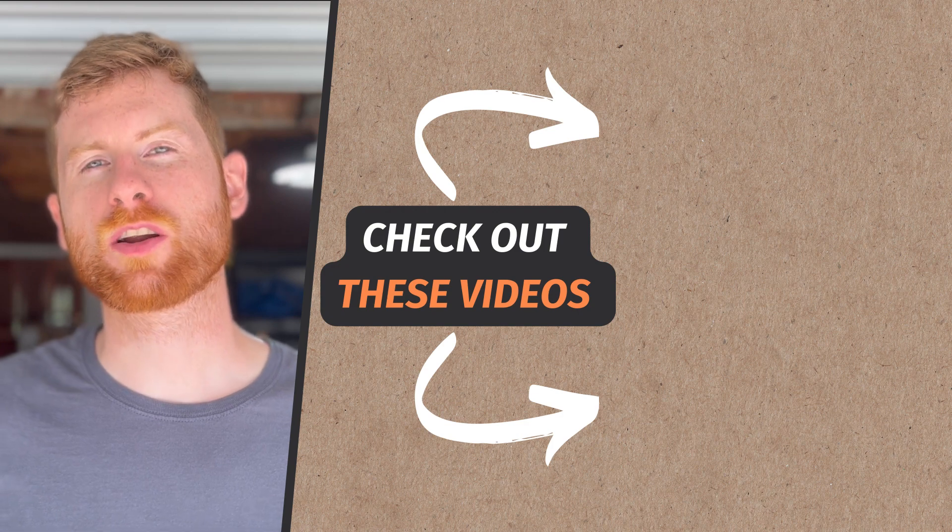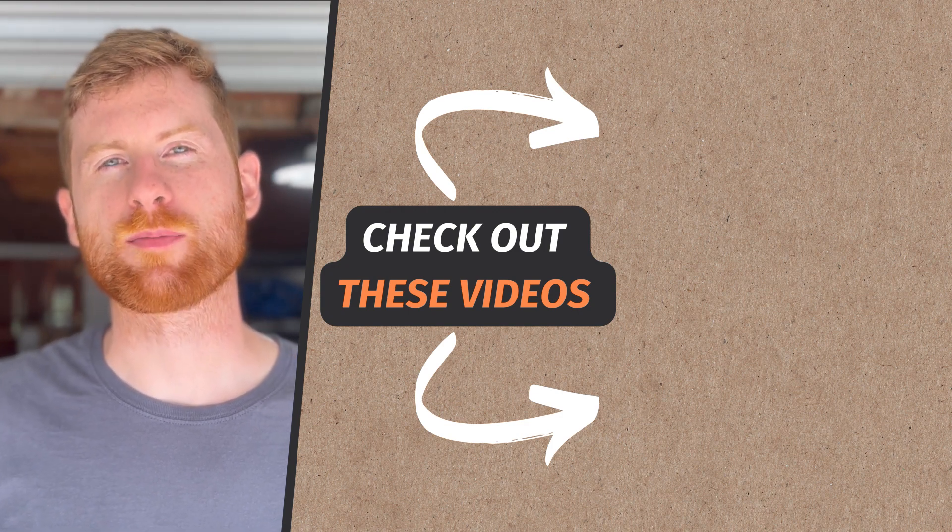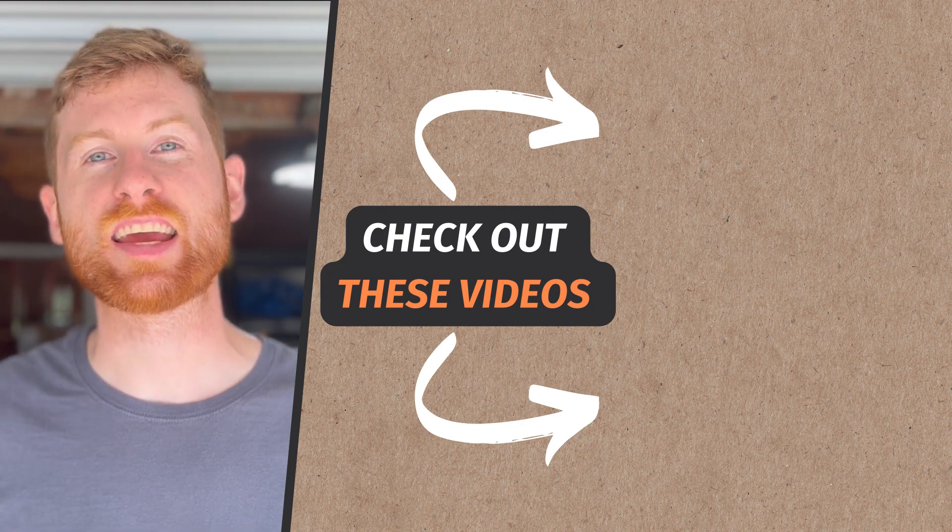Thanks so much for watching. I hope you got some value out of that, and if you did, drop a comment below. Let me know what type of service you run and what apps you use on a daily basis. I'm really into productivity and I'm always looking for a new solution to run my business a little bit more efficiently, so if you have any suggestions I'd love to hear them. Also be sure to check out my other video on the best software for a handyman business. Take care and be well.